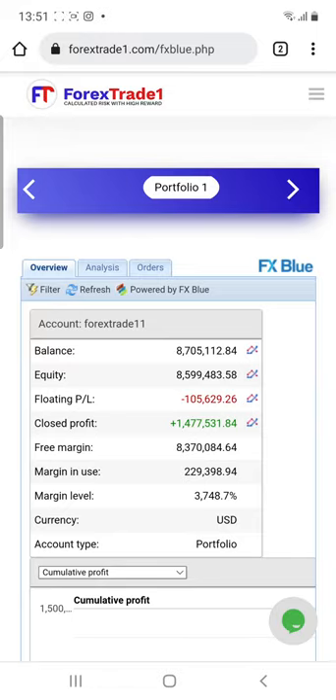Welcome to the Forex Trade One new video, where we are going to see that our FX Blue portfolio has increased from 8.4 to directly 8.7. As per the opportunity we traded, you can see the close profit is more than 1.47 million.